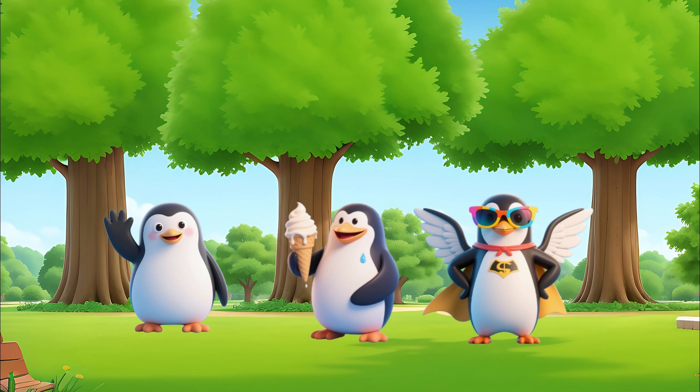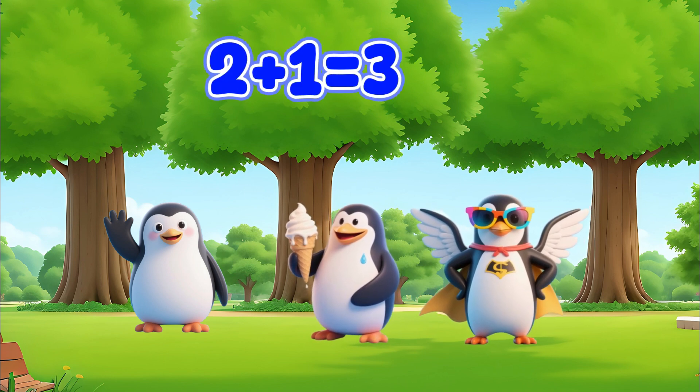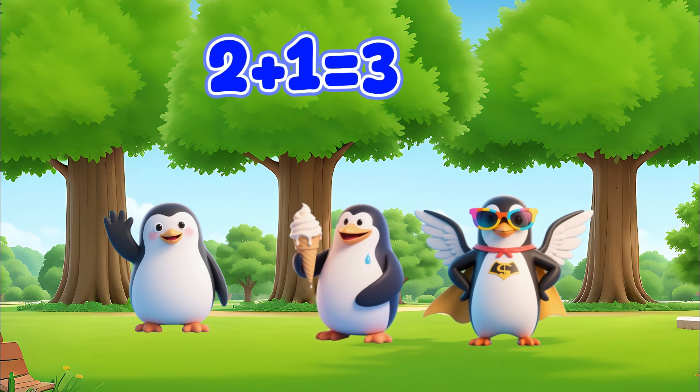Another penguin joins. How many penguins are there? Two plus one equals three.